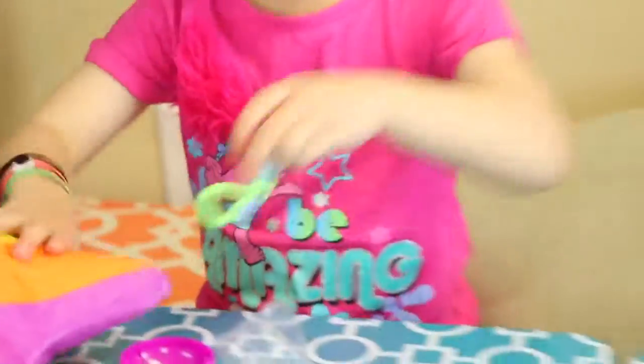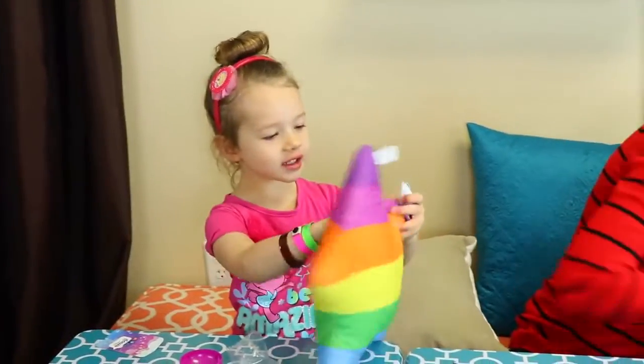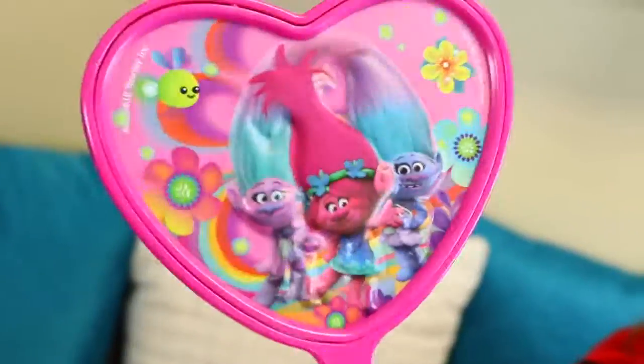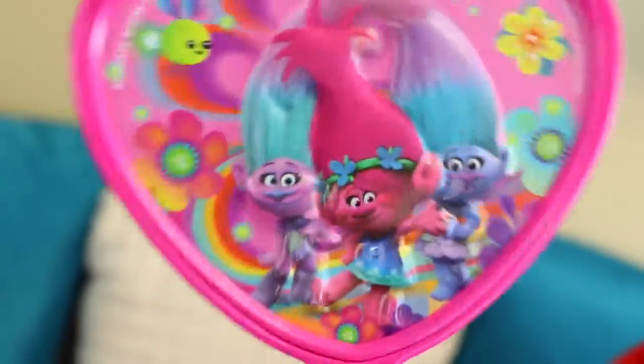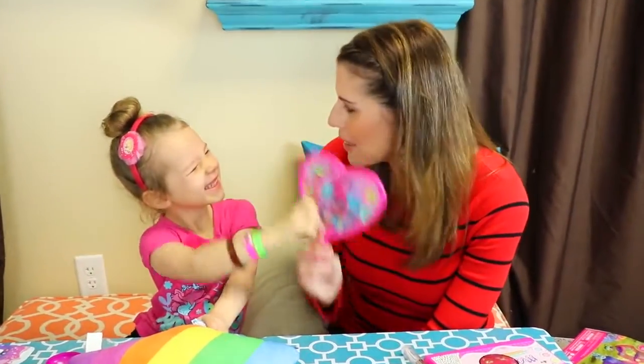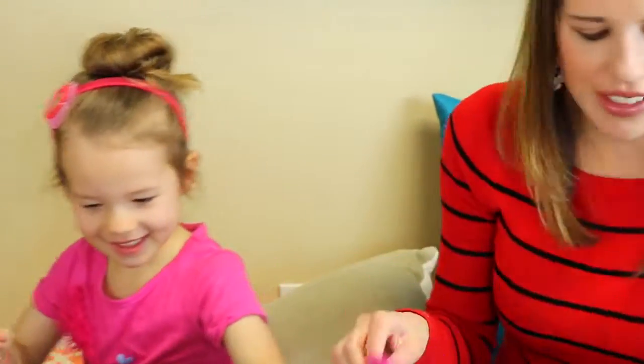I have a troll mirror for us to do your little troll makeover. You kind of look like Poppy — Shimmer and Shine! Oh hey, there's me. There's you. You've got a crinkly nose.